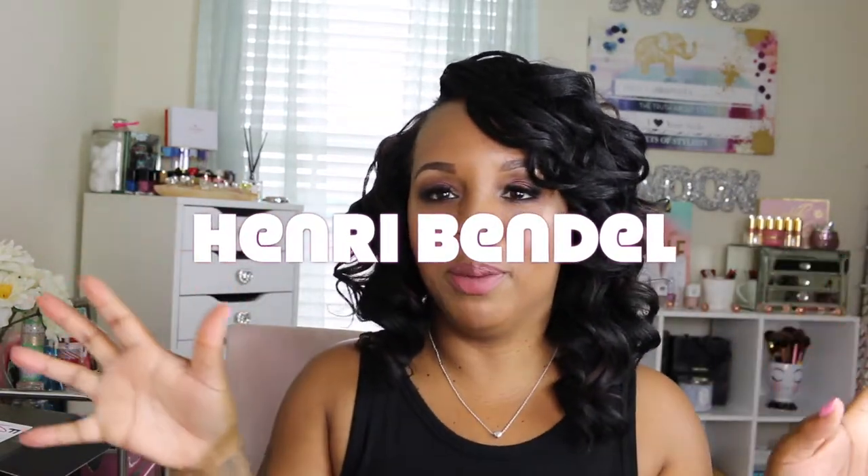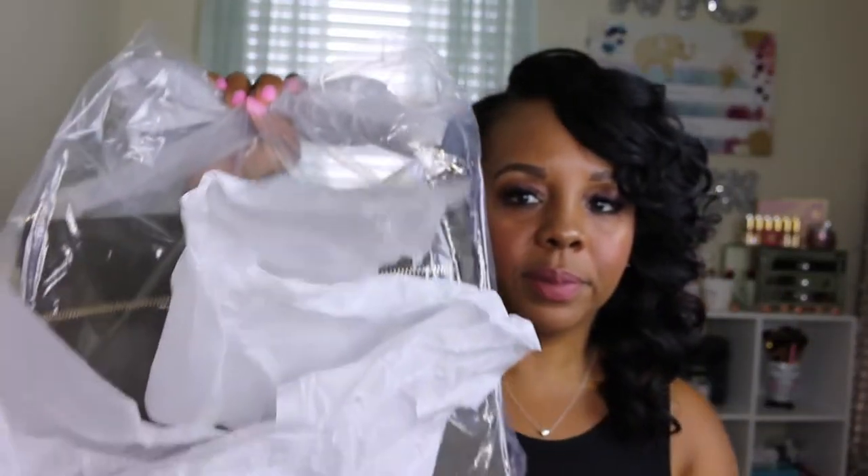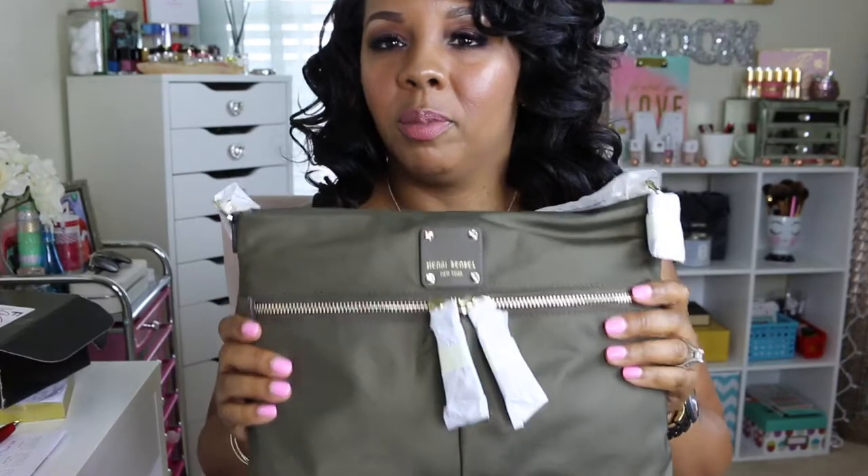Here is the packaging, and here is the envelope with the proof of purchase and return label. You get your receipt and a return label just in case you need to return it for whatever reason. And here is the bag — it's all wrapped in paper.